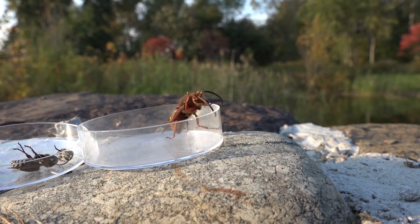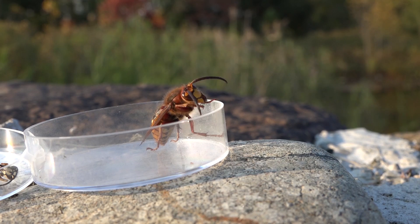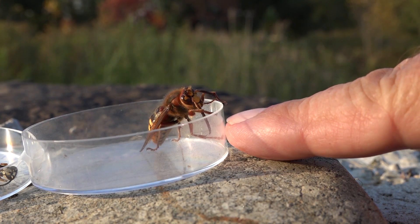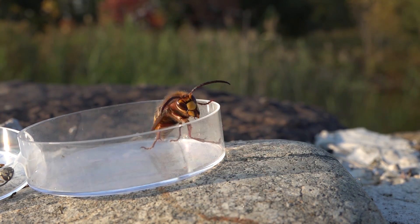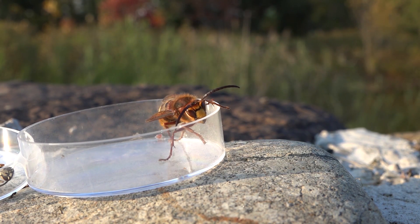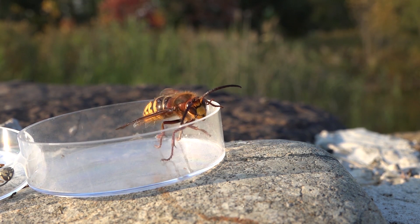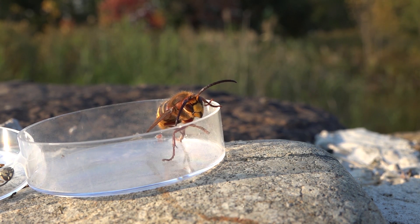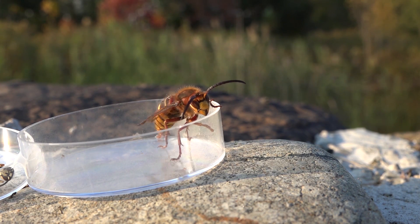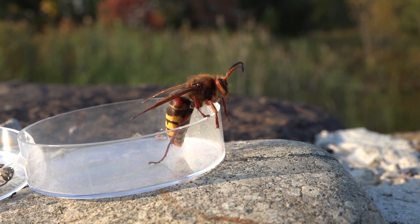When they fly they kind of lumber through the air because they are just so big and heavy — it takes a lot of energy for them to fly. Now she's grooming up a little because I've had her in the petri dish for photos and this video sequence. She's cleaning up before she takes off. When you see one of these in the air they can be spotted from way off — they're that big. It's really impressive.